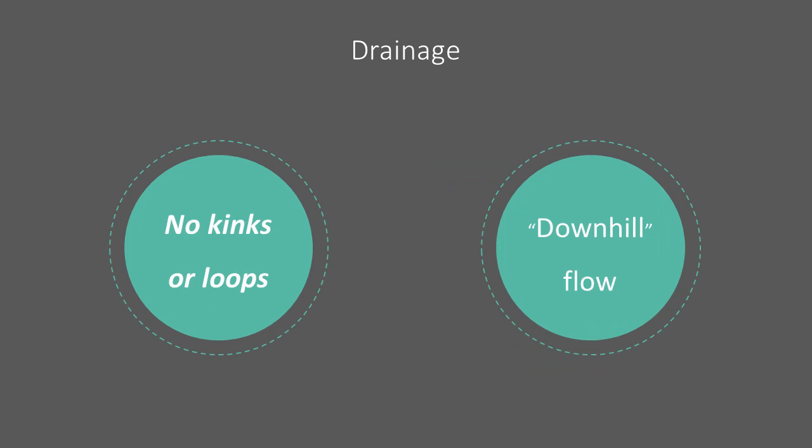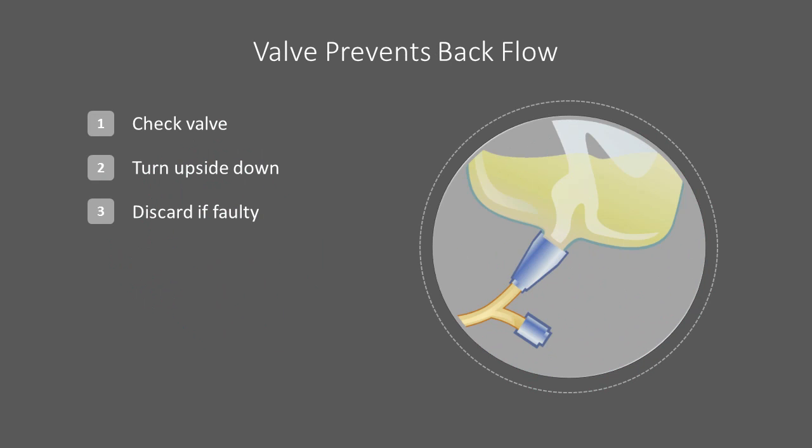It is important that urine flows freely into the bag. Make sure there are no kinks or loops in the tube and make sure that the bag is below the level of your bladder. This keeps urine flowing downhill, away from the bladder. A valve on the bag prevents urine from going back into the tube. To check the valve, turn the bag upside down and make sure that no liquid flows into the tube. Discard the bag if this valve is faulty.